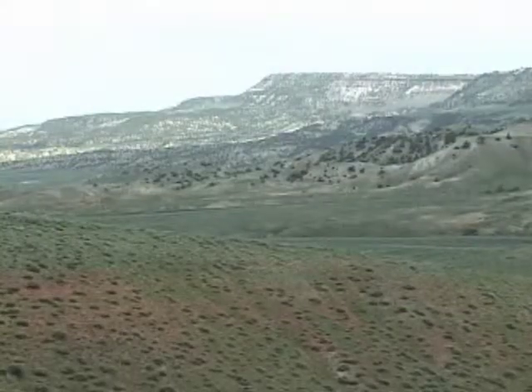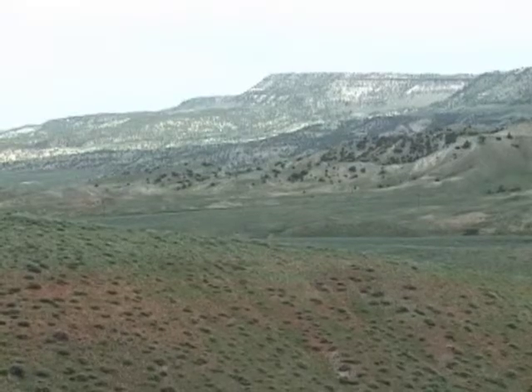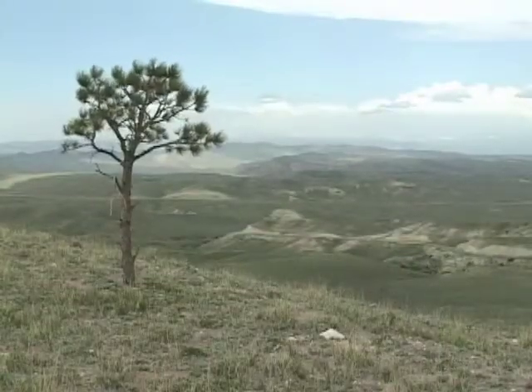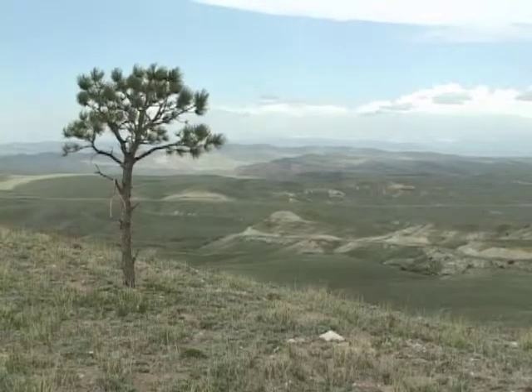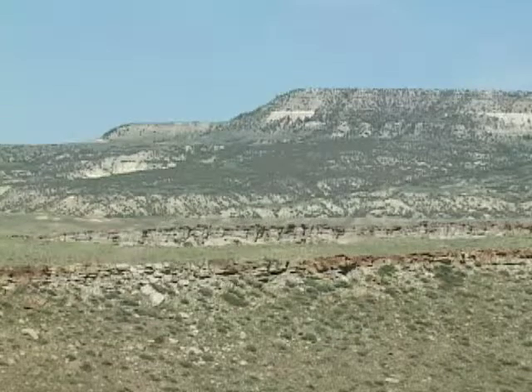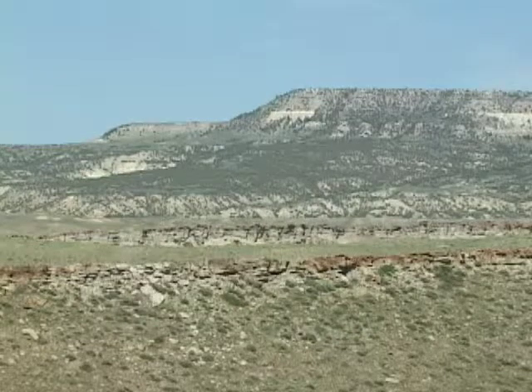The Beaver Rim is an 80-mile-long scarp on the south end of the basin, which is retreating as the Wind River relentlessly gnaws away at it. From this spot, you can see the results of major episodes of mountain building, deposition, and erosion — all essential to understanding Wyoming.